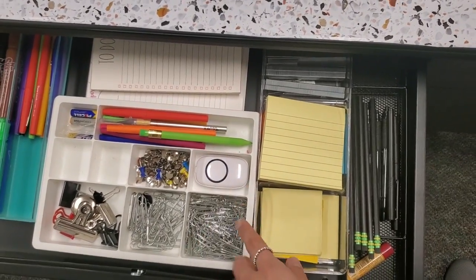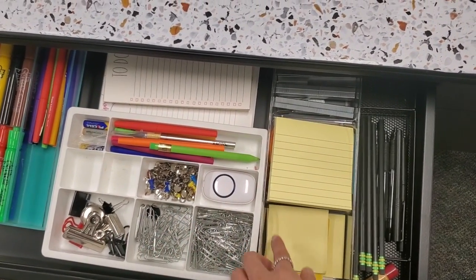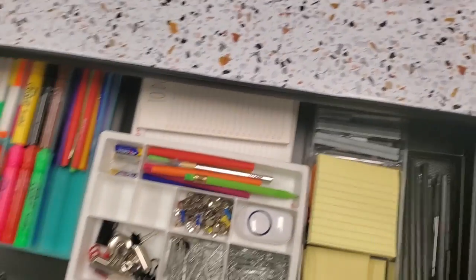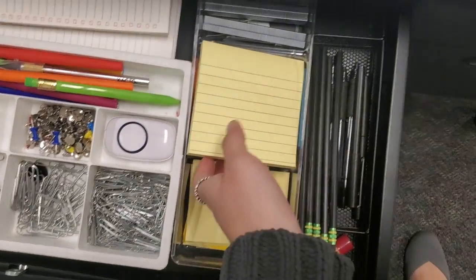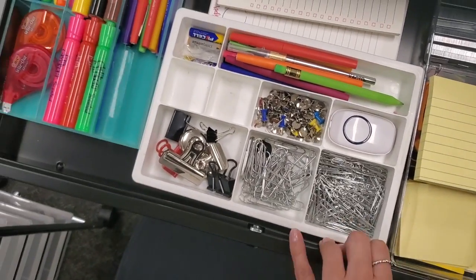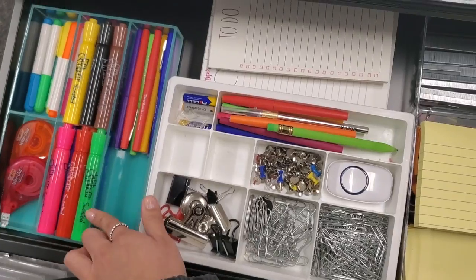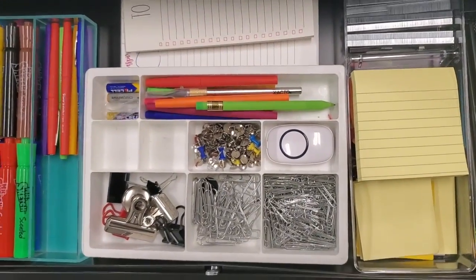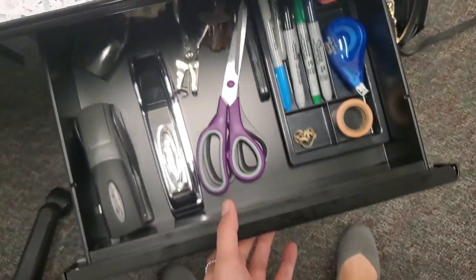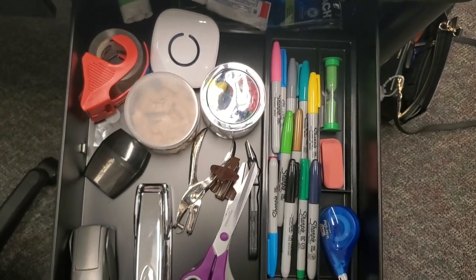Inside the table I have all my supplies. I have this bell which is really awesome — you can get it on Amazon. It's a call-for-attention tool for the kids and has lots of sounds. I also have sticky notes, paper clips, and the smelly markers, which are the best.